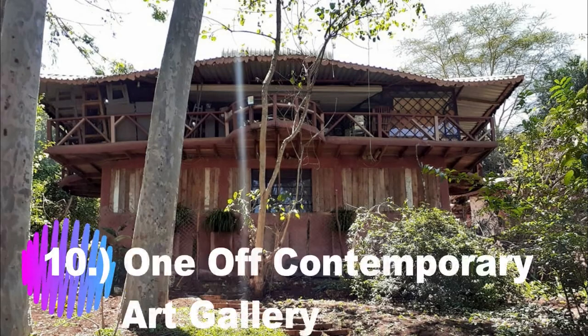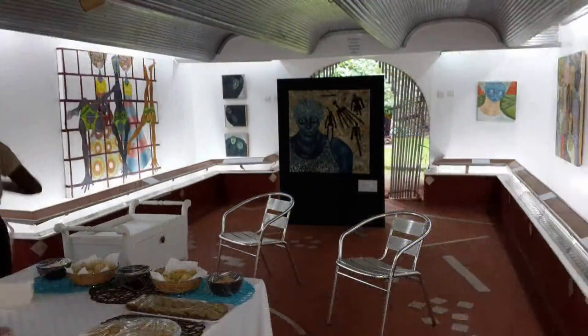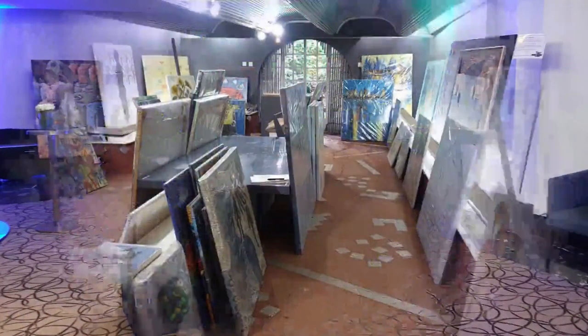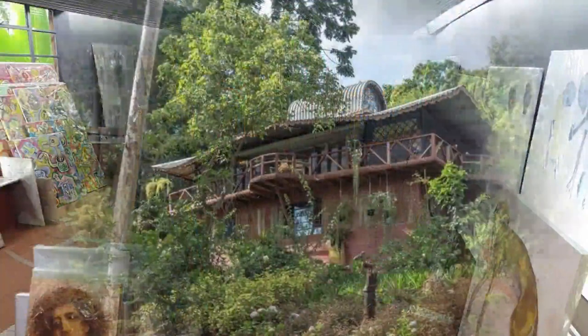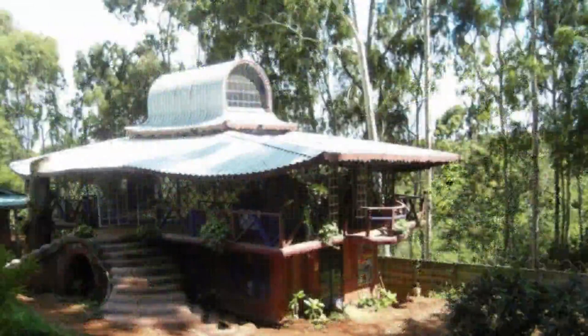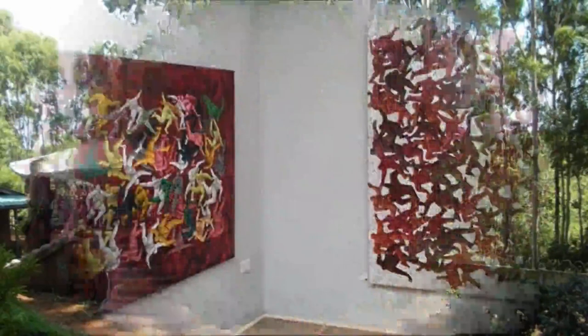Number 10: One-Off Contemporary Art Gallery. The One-Off Contemporary Art Gallery is one of the oldest and best-loved contemporary art galleries in Nairobi. The gallery is committed to exhibiting only the best art in Kenya and the region, promoting East Africa's most established names with a revolving exhibition featuring artwork of various renowned artists.